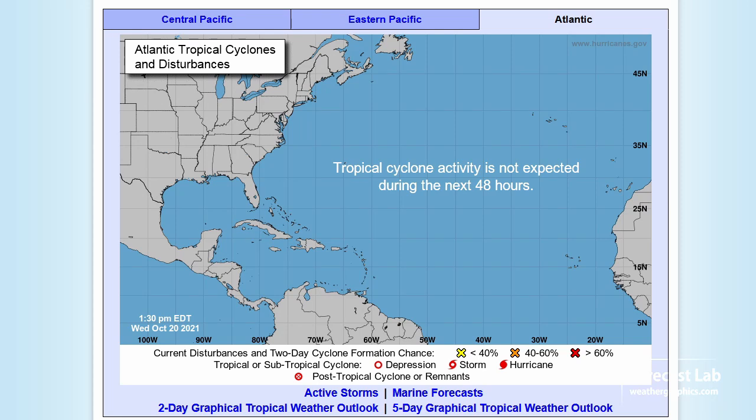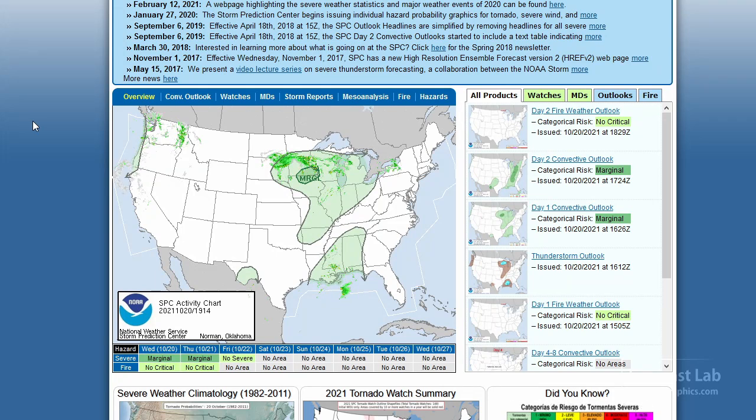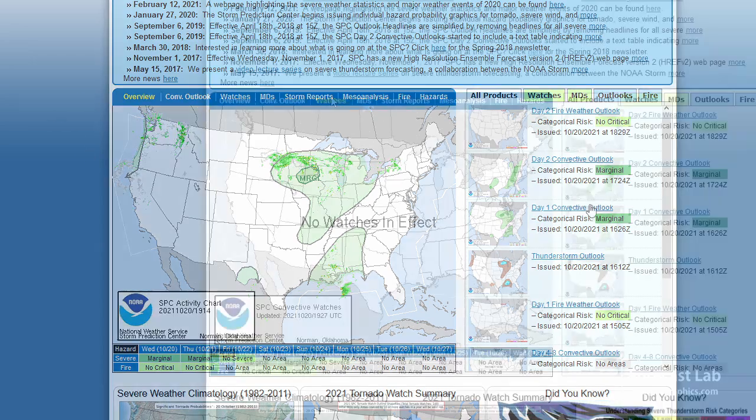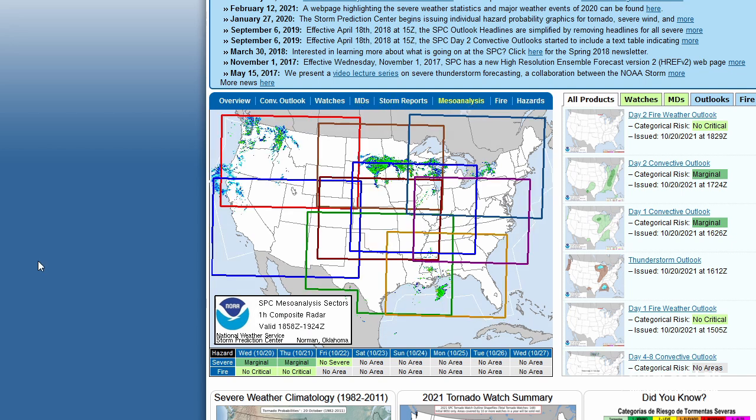Focusing our attention on the tropics, things have wound down quite a bit, and the five-day outlook looks pretty quiet. Just a little bit of activity going on at SPC — marginal risk for southeastern Minnesota. Looking at this at first glance, we can see that's back behind this area, and I would expect the cold core low to be around Sioux Falls. So probably, as temperatures come up, we're going to be seeing some cold core convection. We're pretty clear on watches and mesoscale discussions — no storm reports either.